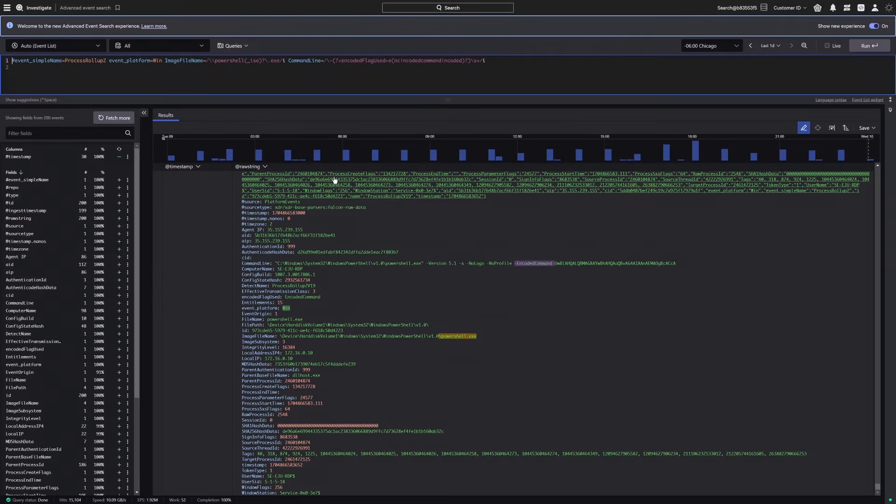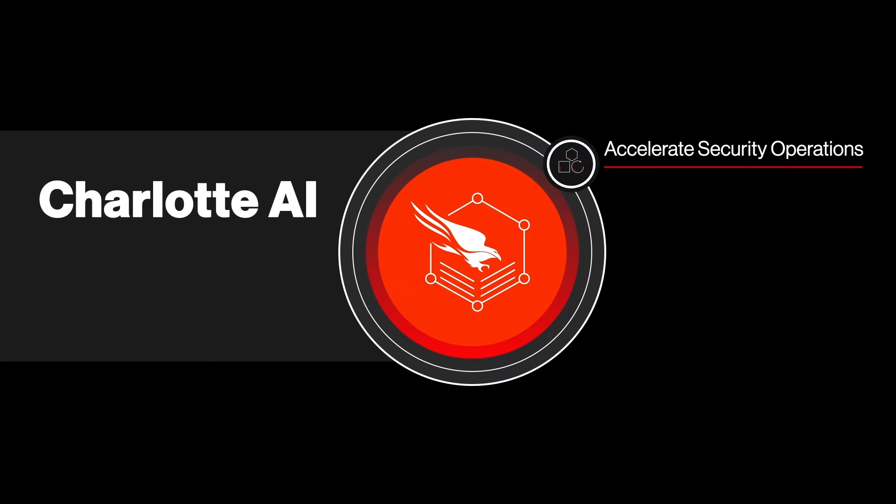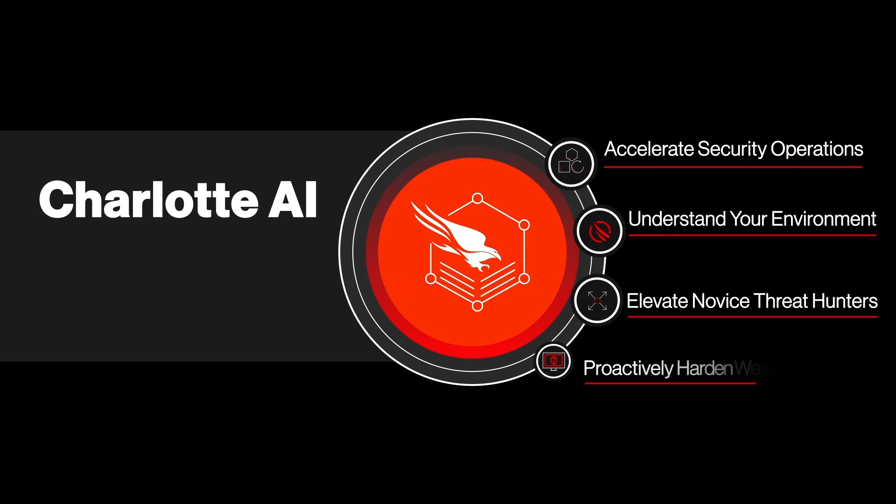In Falcon Insight XDR, Charlotte AI finds potentially risky PowerShell executions. Charlotte AI has the context to understand what you're looking for and the expertise to know exactly where to look for it, helping teams move at least 10 times faster.